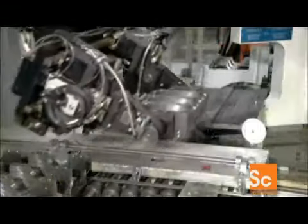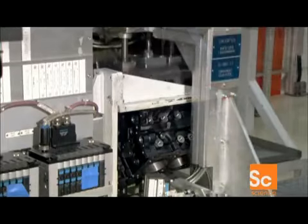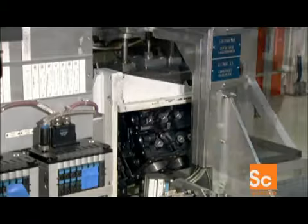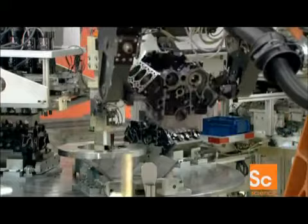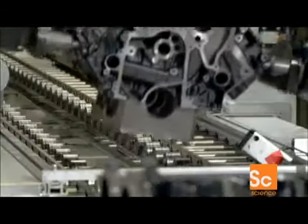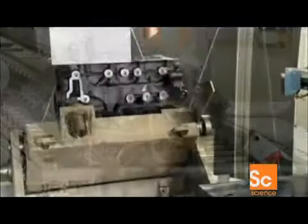The engine assembly begins with a V-shaped block with two sets of three cylindrical holes called cylinders. Robots first mount a retaining frame to support the crankshaft. Each cylinder will contain a piston that moves up and down with the combustion cycle. This piston motion will turn the crankshaft, which in turn will move the whole vehicle.